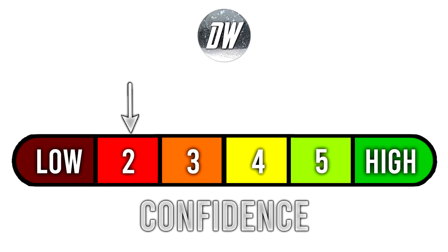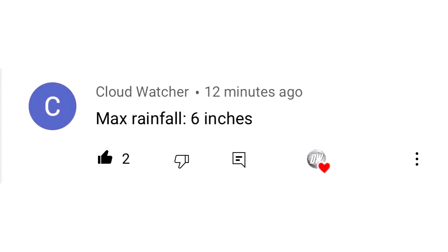For our confidence tab, we're at a very low 2 out of 6 because winter is very far away — point blank period. For today's comment of the day, I asked you guys what you think is the maximum rainfall with Tropical Storm Elsa, and CloudWatcher said maximum rainfall is 6 inches. This one is moving very quickly and I don't think it's going to have a lot of time to drop a foot of rain — definitely going to be a bit lesser on that total rainfall.